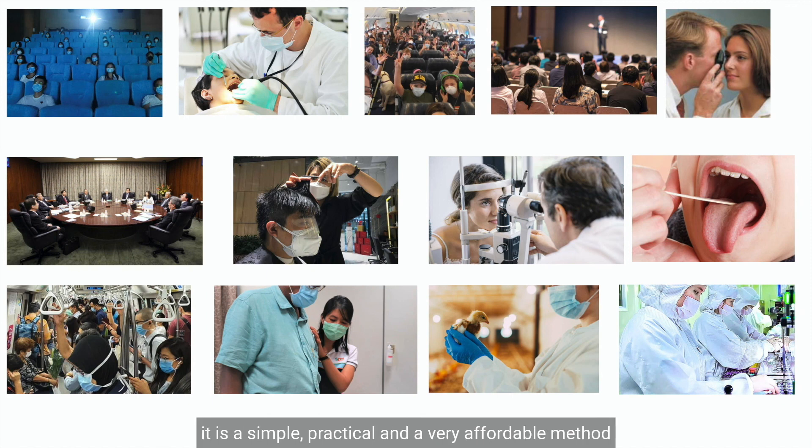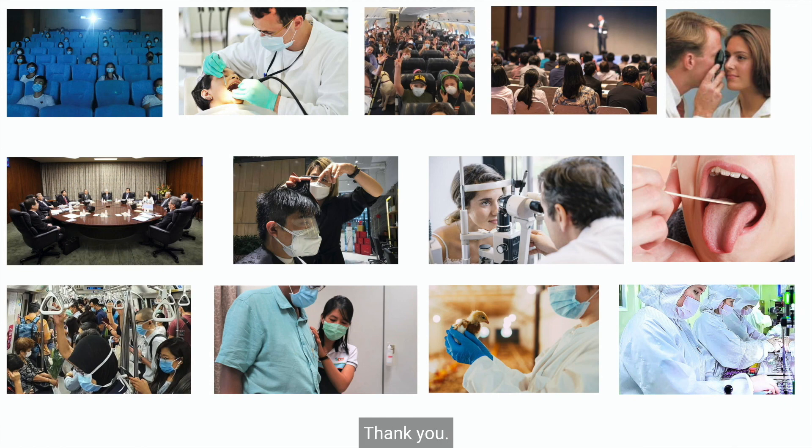Indeed, it is a simple, practical, and very affordable method for us to go back to life almost like a pre-COVID situation. Thank you.